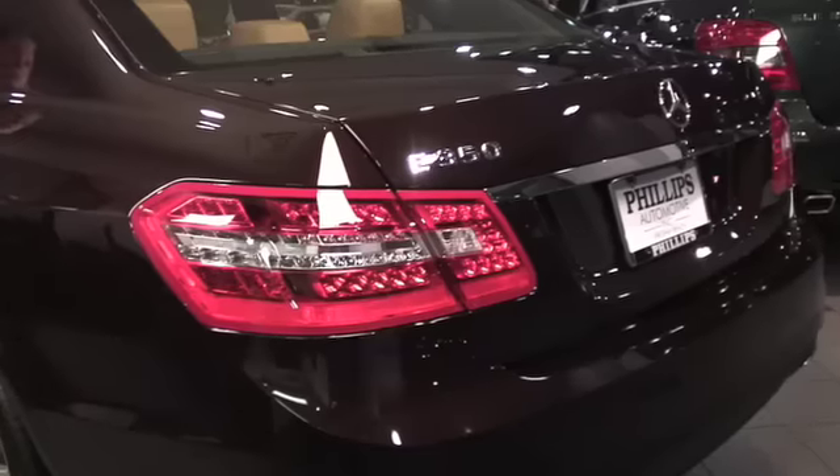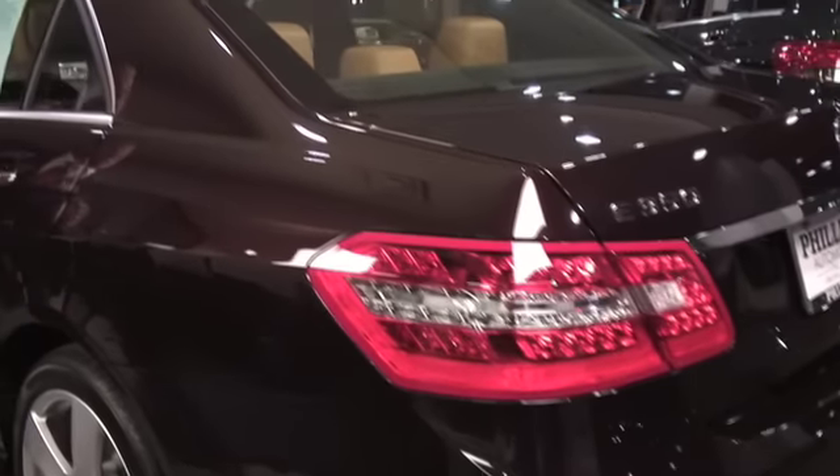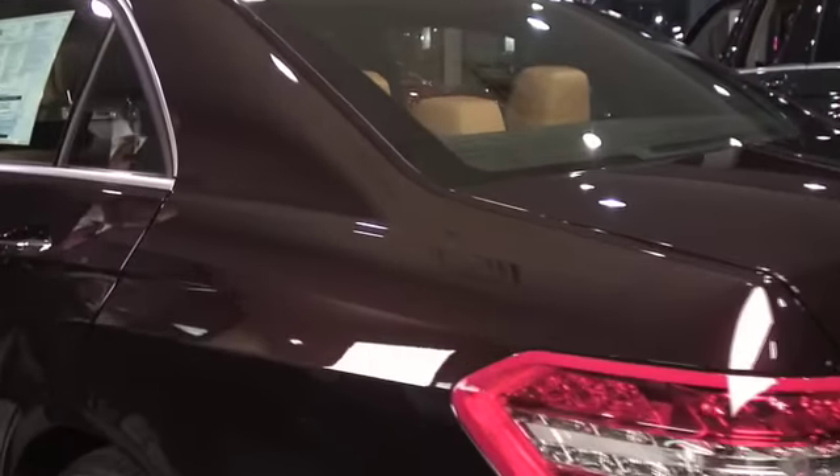Welcome again to Philips Automotive video channel. We're doing a virtual walk-around of the brand new version of the E-Class sedan. This is the 2010 E350, configured in a beautiful Capri brown metallic paint finish with a gorgeous natural beige leather interior, and it even includes hand-polished burl walnut wood trim. This particular vehicle is equipped with a number of standard features that address the requirements of most customers like yourself.